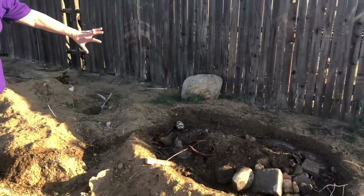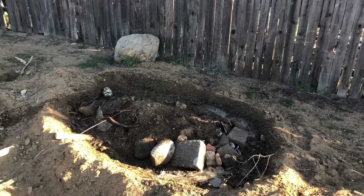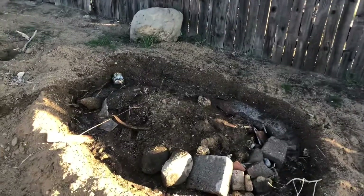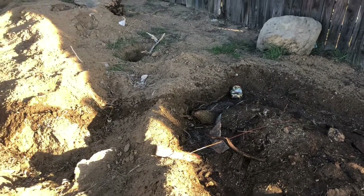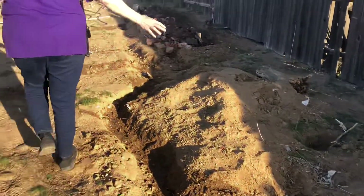Over here doesn't look like much, but I've got some raspberry starts in here and I've been fortifying the soil and trying to use things on the land to help build up natural graze beds and trap the water.